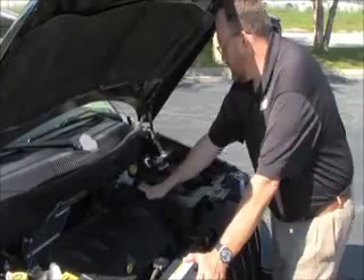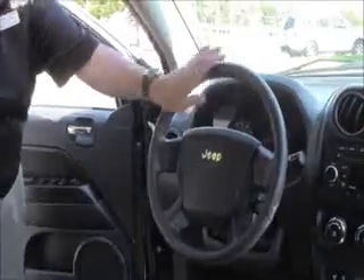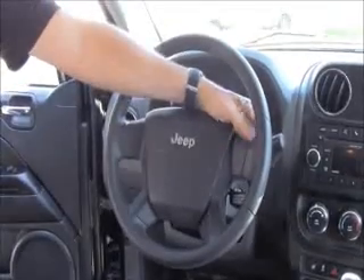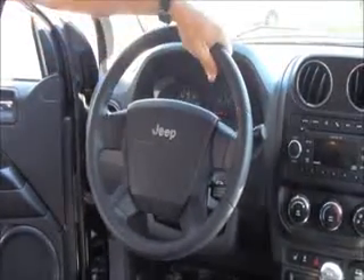Easy access to the air filter and centrally located fuse box. On the interior you have driver and passenger side airbags, side impact airbags, and side curtain airbags. Steering wheel controls for your cruise and radio, intermittent wipers, and a leather-wrapped steering wheel.